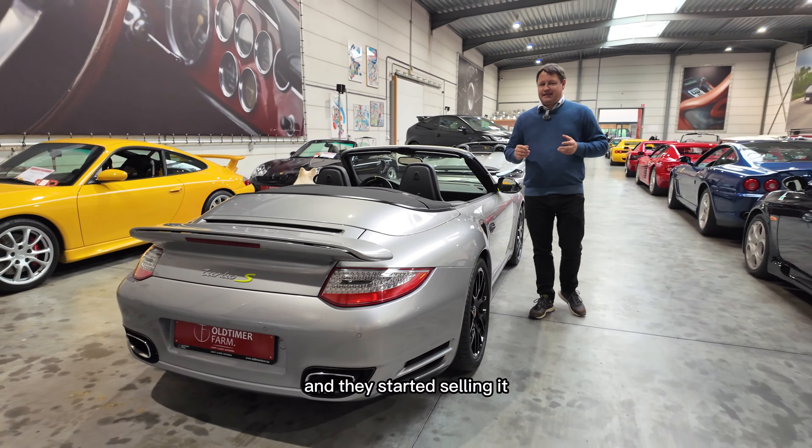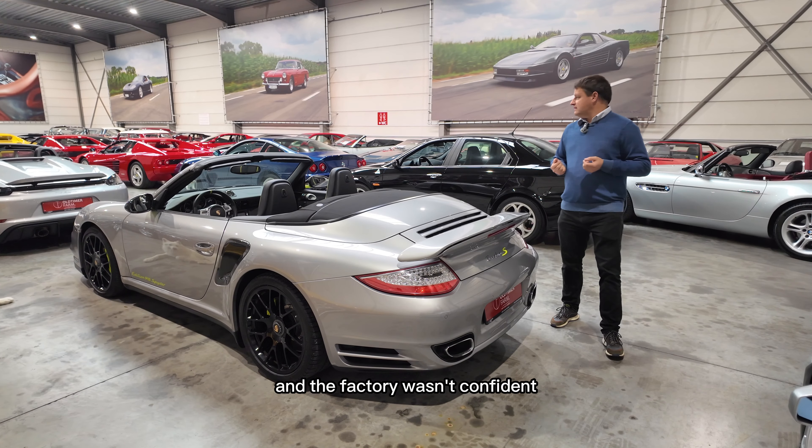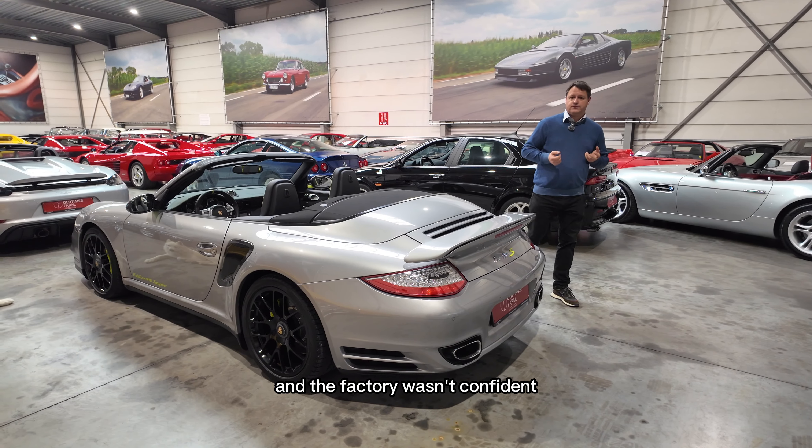Porsche decided to make a new hypercar — a hybrid car with a part electric, part normal engine — and they started selling it. It was incredibly expensive, around 800,000 euros depending on whether you count VAT or not. They asked their customers to sign a contract: 'I want to buy one.' 'Okay, very good. We'll deliver it to you in two years.'